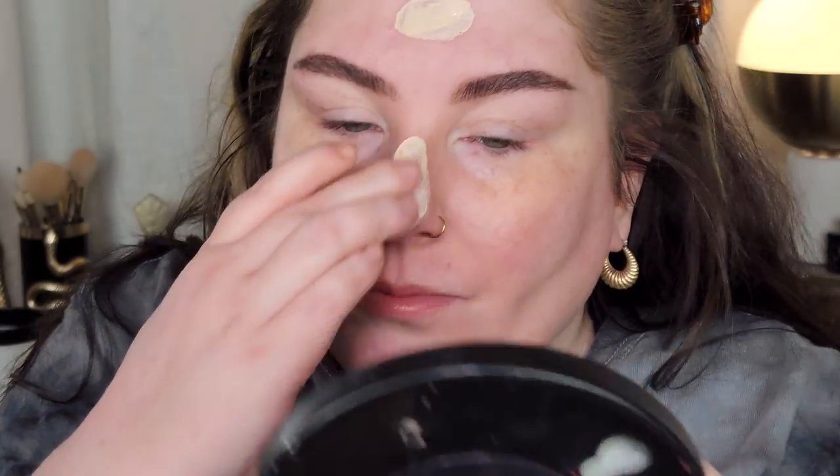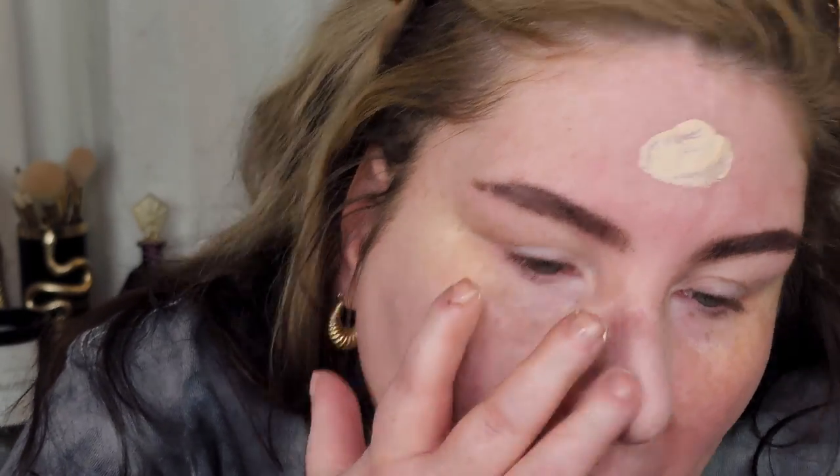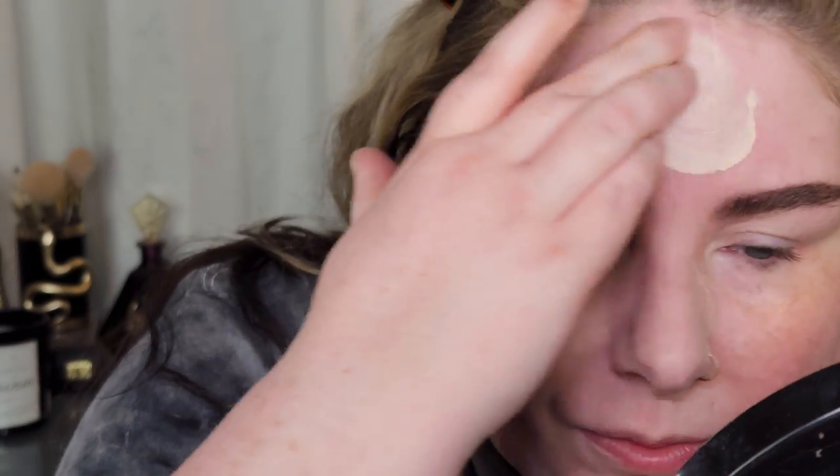It will cling to every dry patch, every flake, every bit of texture on your face — just gather around it and look awful and patchy. As for evening skin tone with a hint of coverage, that's very much a hint of coverage, which is the only thing I'm not mad about. I actually like the coverage level. The shade match is perfect for me, but the fact that it looks so uneven in application and patchy — what's the point?